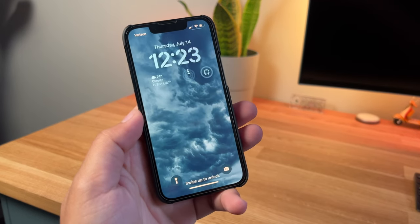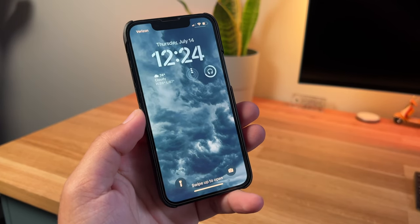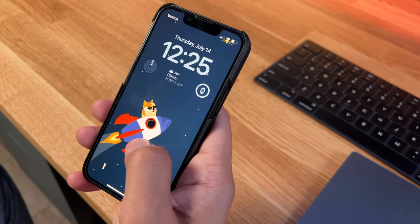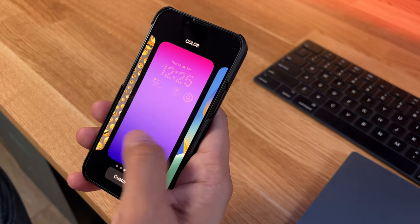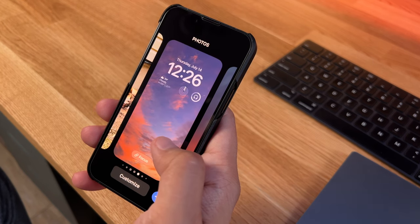First and foremost, I'd like to start with the lock screen, which got a huge overhaul in the iOS 16 update. It's one of my favorite things. The lock screen became much like watch faces — there's a lot of things you can customize. You can add widgets, change the font of the clock. Notifications aren't as cluttered anymore, and you can even assign lock screens based on the focus you're using.